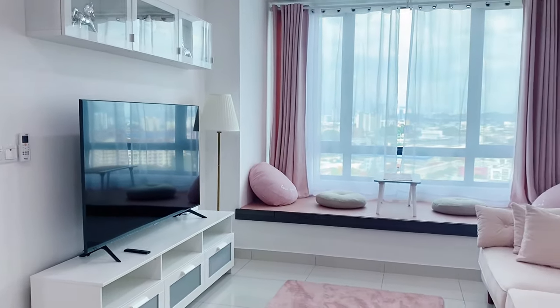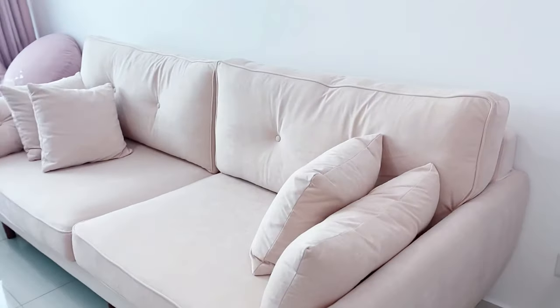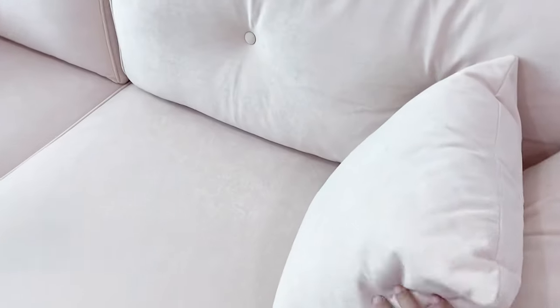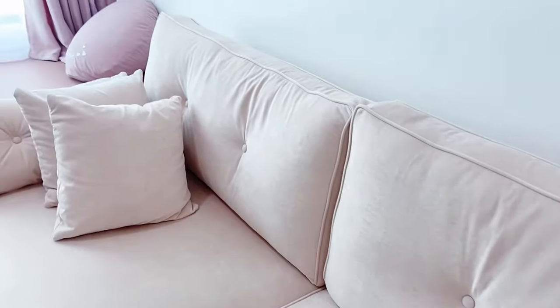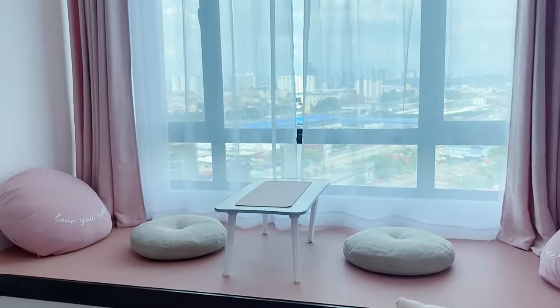Pretty much all my furniture is from IKEA. I got the rugs from places like Kaisen. This sofa, though — I got it all the way from China via Easy Buy. I basically took a gamble with it because there were no reviews. It took almost two months to arrive but it was worth the wait.